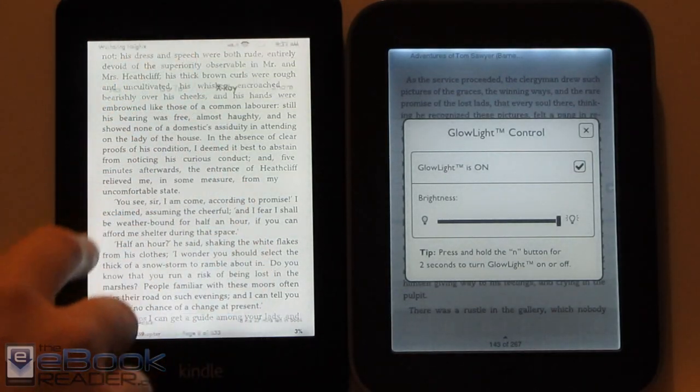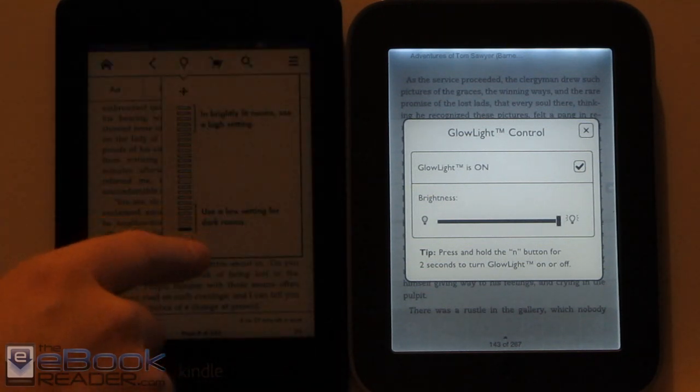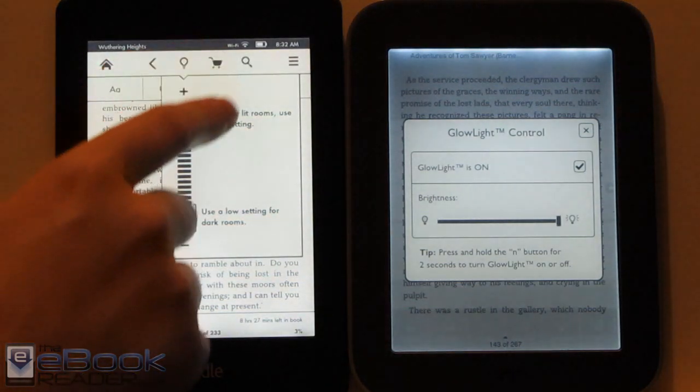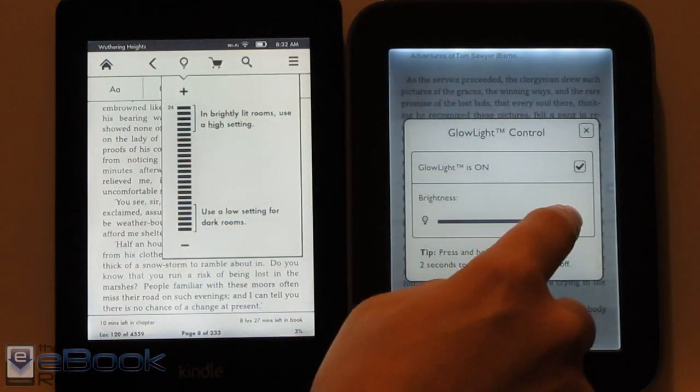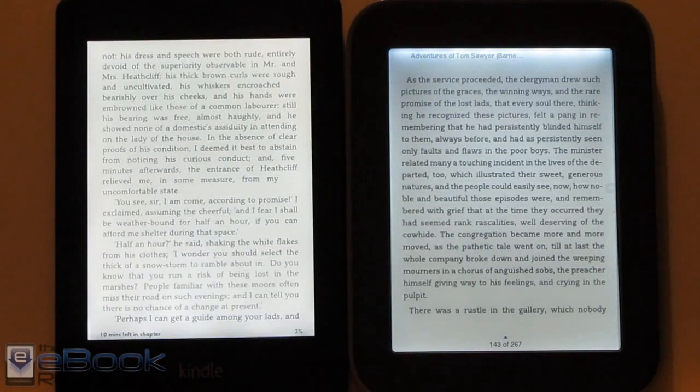With the Kindle, it doesn't have an option to turn the light fully on and off. Even when you go all the way down in the settings, the light is slightly on just a little bit, which I find a little strange. But otherwise, you can adjust the brightness on both devices.